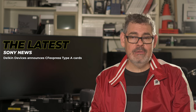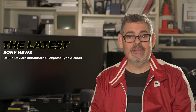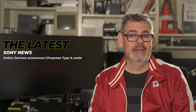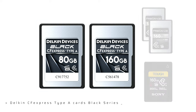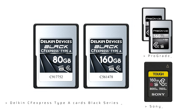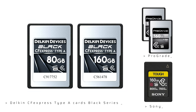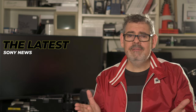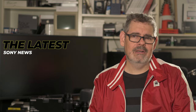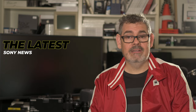In further Sony news, Delkin has announced that they will be creating a CF Express Type-A card. They are now the third manufacturer to come into this space, but they are still ridiculously small and very expensive. The two cards they're creating are an 80GB card and a 160GB card, and the prices are going to be much the same as the current Sony prices. We love CF Express, but there's a great gap now appearing between CF Express Type-B and CF Express Type-A.